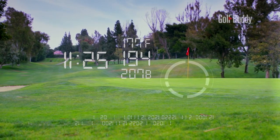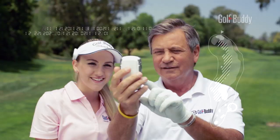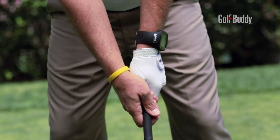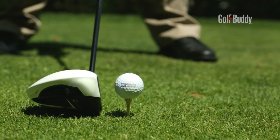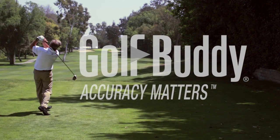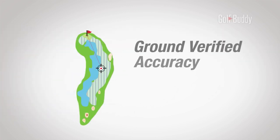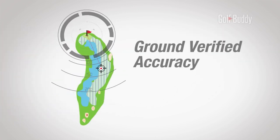In golf, accuracy is everything. So give yourself an essential edge — go to the course armed with the very best golf GPS rangefinders available today. Golf Buddy: all Golf Buddy GPS rangefinders provide pinpoint accuracy and are developed exclusively for golf.